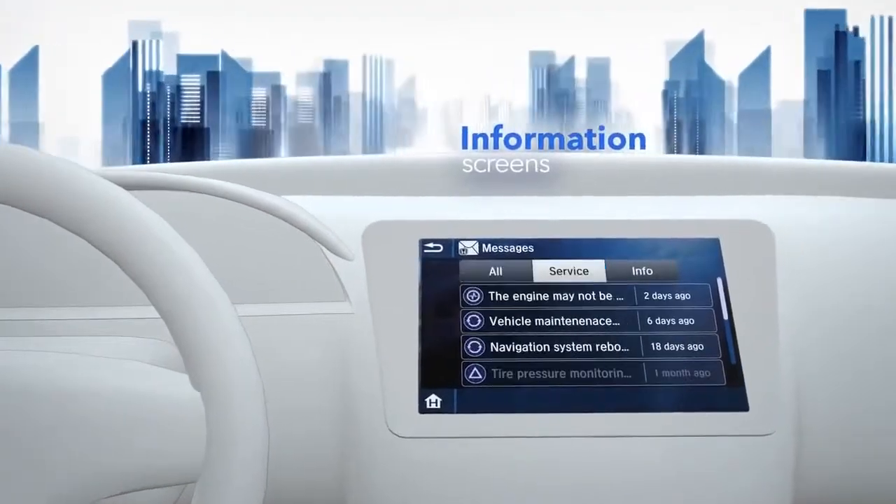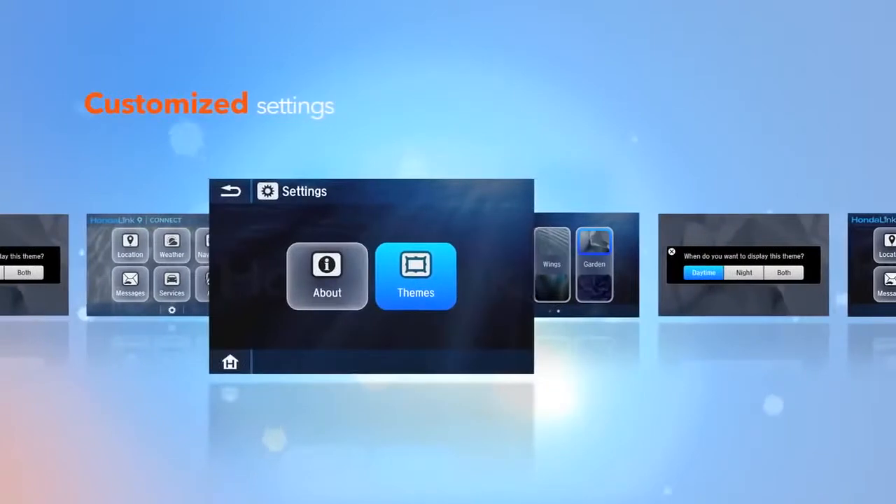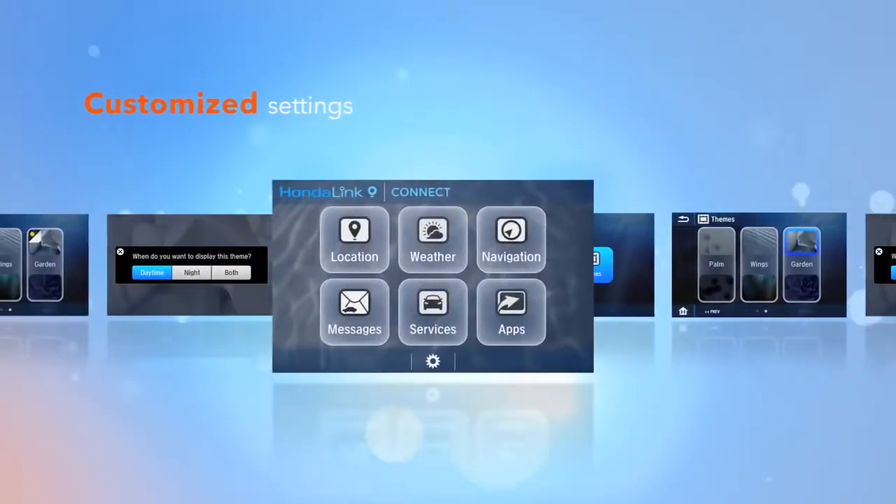You get a clear and simple view of vehicle information, and you can customize the look and content on the screen to fit your needs and preferences.